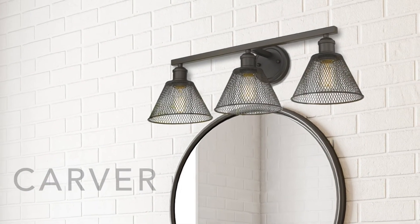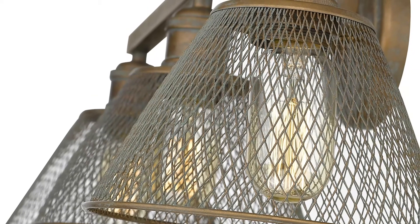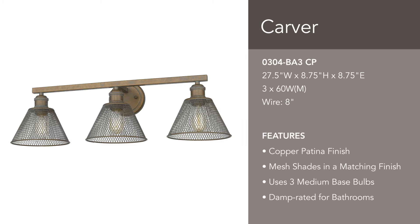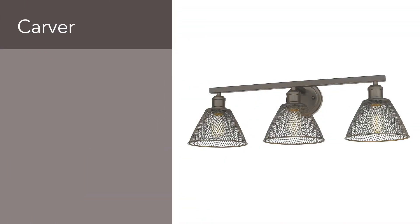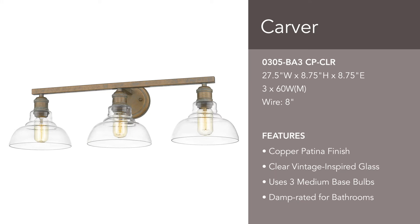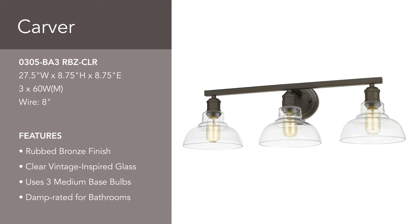Carver is a cool industrial design. Enhance your home's contemporary style with the collection's beautiful details. The series is offered in a variety of options. Select between two finishes with matching mesh shades — copper patina and rubbed bronze. Or enhance your space with vintage glass. Rubbed bronze is paired with clear glass for a casual look.